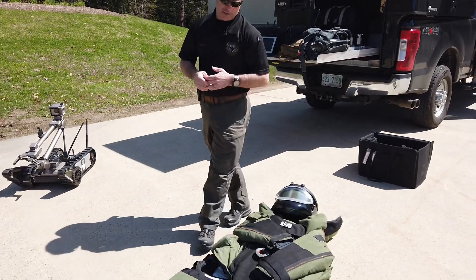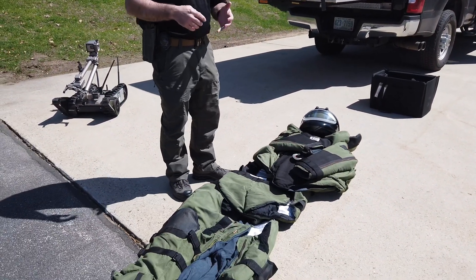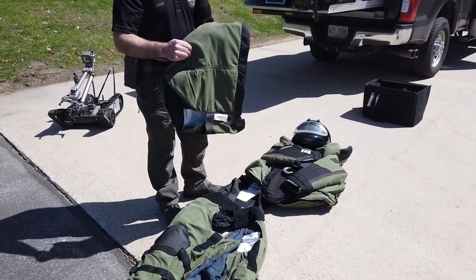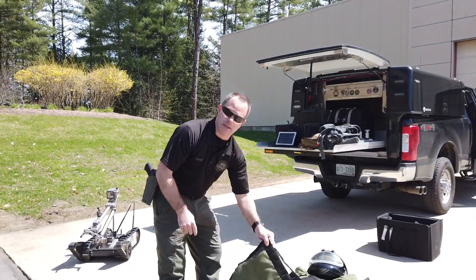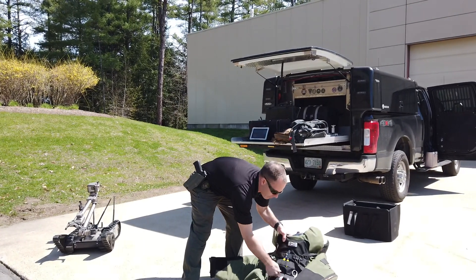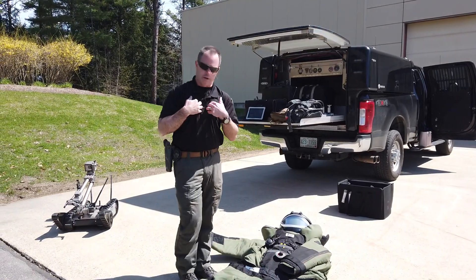The way that this suit protects us is through three things — three protection levels. First, it protects us from heat or flame, because it's made out of Nomex, the same kind of material that firefighters' turnout gear is made out of. Second, it protects us from fragmentation — any hard objects that might come at us — because it has hard Kevlar armor on the front of it, and that's what protects us from anything getting to our bodies.